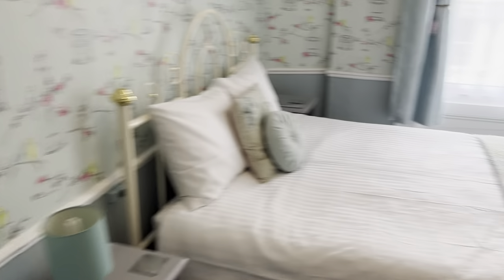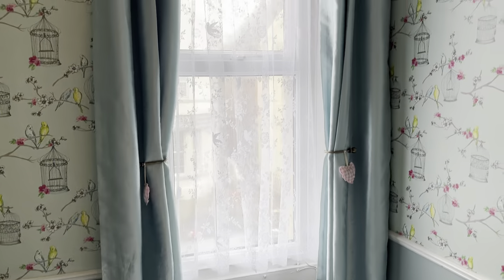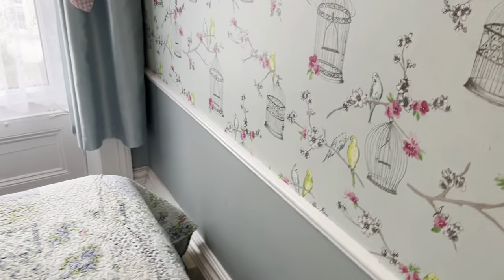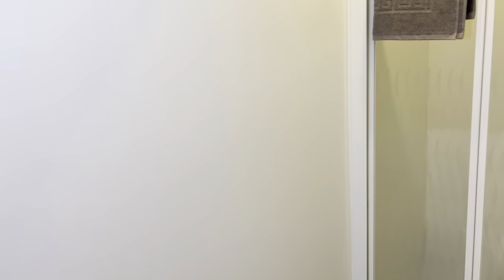Going next door into room six, which is a small double. Small double rooms start at £55 per night, with beautiful high ceilings and a nice vintage mirror. The TV swings out on an arm so it can easily be watched from the bed. You can get around the bed on all sides, and there's a fridge. This en suite has been replaced over the winter — it's got new walls, new flooring, new taps, and a few other things. I've been keeping myself very busy.